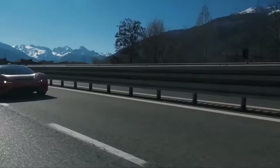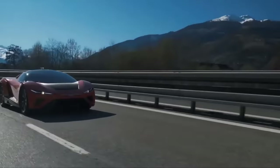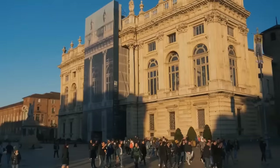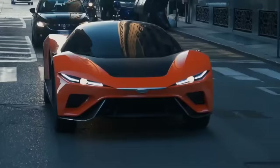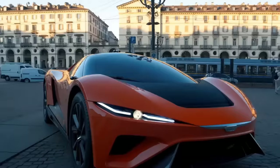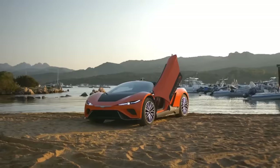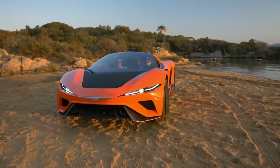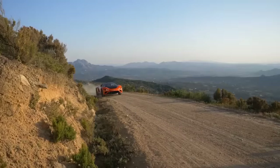It is quite capable. Giorgetto Giugiaro and his son Fabrizio are the brains of GFG Style, an automotive firm known for its cutting-edge designs and technology. Upon its unveiling at the 2019 Geneva Motor Show, the Kangaroo left an impression with its dynamic design. It is believed the GFG Style Kangaroo will cost around three million dollars.